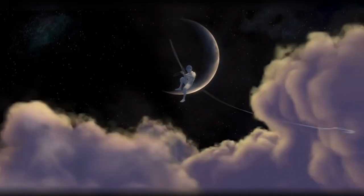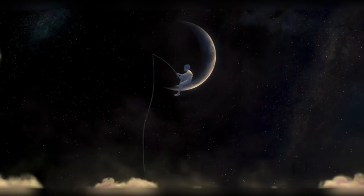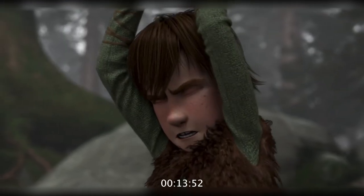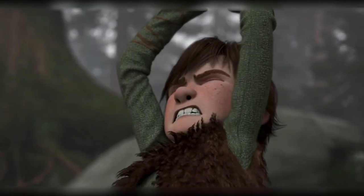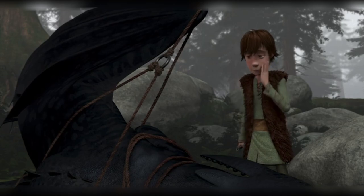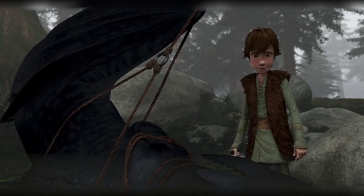Instead, it takes on a variety of identities to tell the story of a forging bond between Hiccup and Toothless. The next appearance of the theme is when Hiccup resigns to the idea of herding the downed dragon, Toothless, with his knife. We hear a minor version of the flying theme in the horns accompanying this scene.